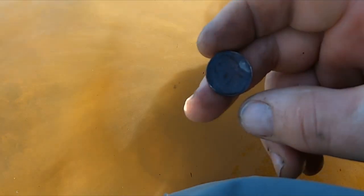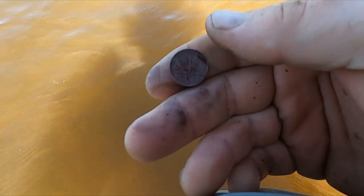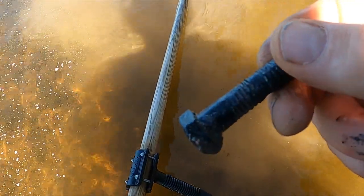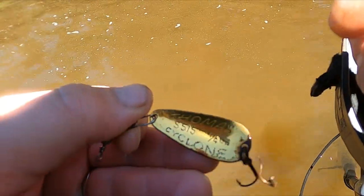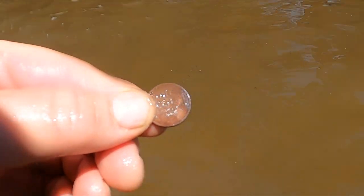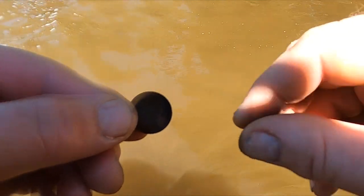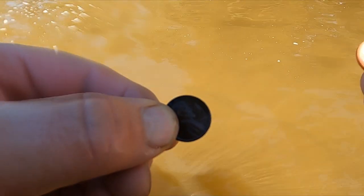All right, let's get my first nickel. A bunch of pennies - I didn't film - there's a dime, penny. All right, I got a big old bolt. All right, I got a fishing lure - Thomas Cyclone. See if I can get it - there you go. It's a 1950 wheatie out here. Pretty cool.